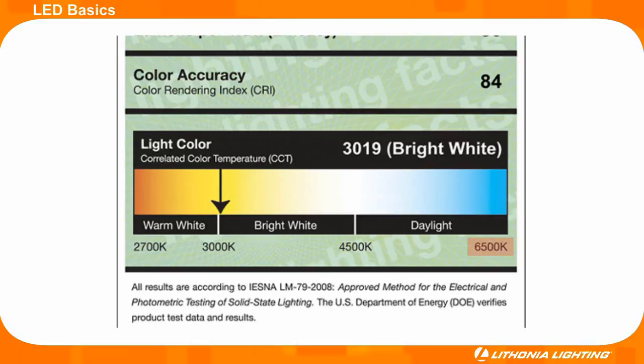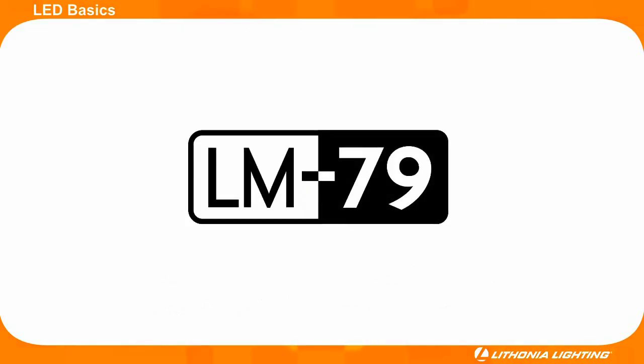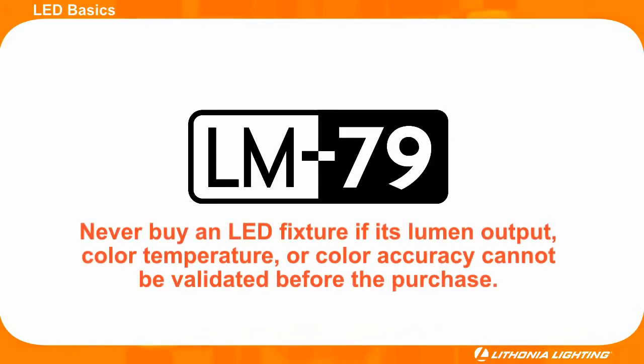The CCT scale goes up to 6500 degrees Kelvin, which is a cool white or almost blue color. Additionally, buyers should look for an LM79 testing report to validate an LED fixture's lumen output. Never buy an LED fixture if its lumen output, color temperature, or color accuracy cannot be validated before the purchase.